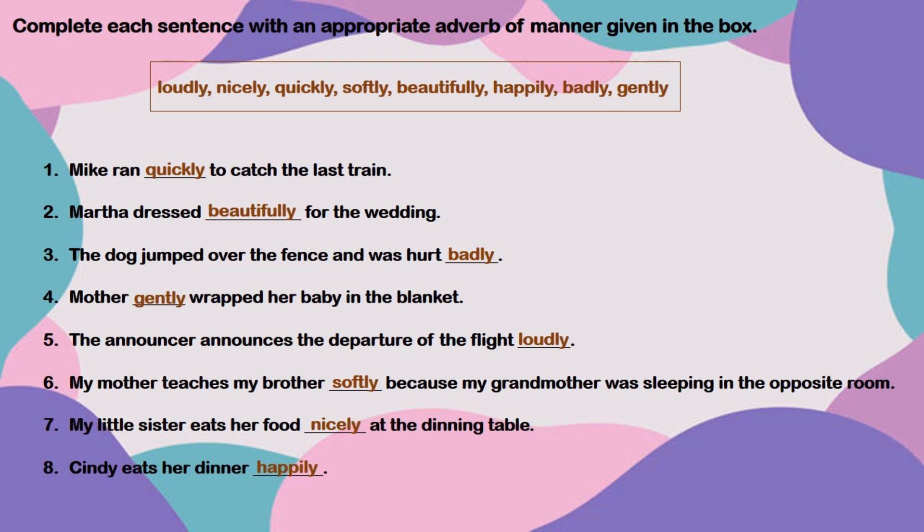The dog jumped over the fence and was hurt badly. Mother gently wrapped her baby in the blanket. The announcer announces the departure of the flight loudly. My mother teaches my brother softly because my grandmother was sleeping in the opposite room. My little sister eats her food nicely at the dining table.